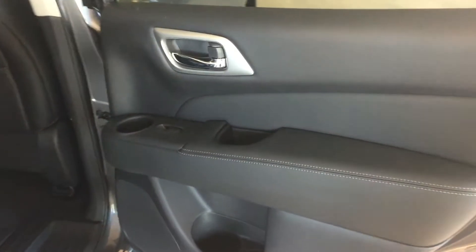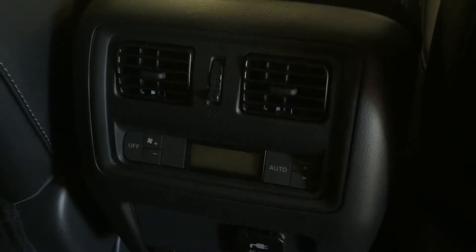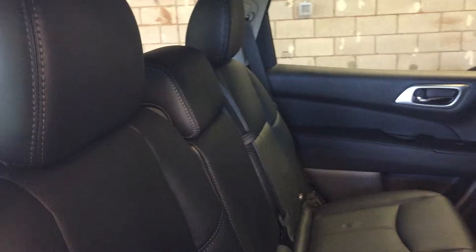Heated seating for driver and passenger, cup holders, and a drive mode selector. Here we have 4x4 auto, lock, and two-wheel drive. In here we've got USB, power outlet, and RCA inputs.